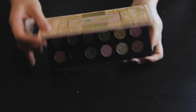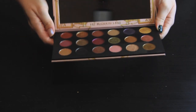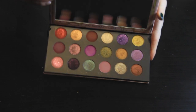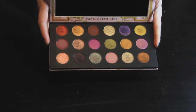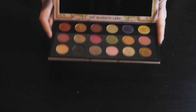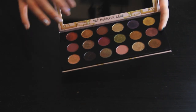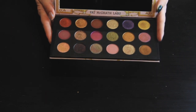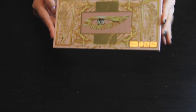Next is the Pat McGrath Celestial Divinity. This one is not going anywhere — I love using this palette. It's very versatile, along with the Jackie Aina palette. This one includes the two six-pan palettes from her Star Wars collection from 2019, which I missed out on, plus two new columns in the center. You can make some really unique and interesting color stories with this, so yeah, this one is staying with me.